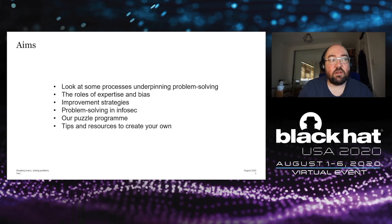In this talk we're going to look at some processes underpinning problem solving, the roles of expertise and bias in those processes, some strategies for improvement, problem solving as applied to InfoSec specifically, the puzzle program that I run at PWC, and then some tips and resources for creating your own puzzle program in your organization.